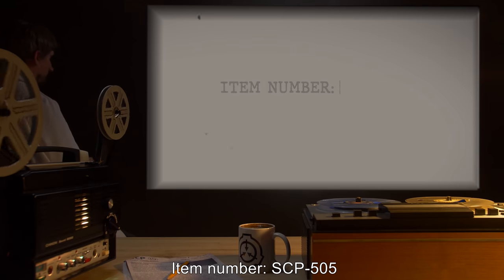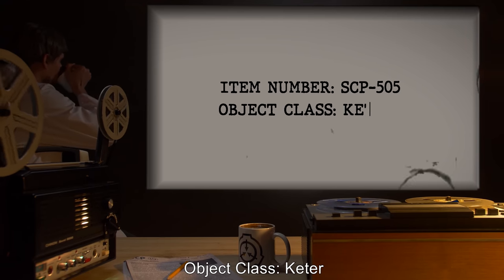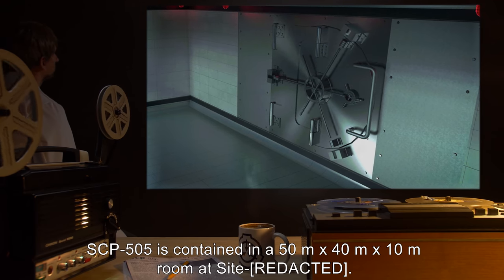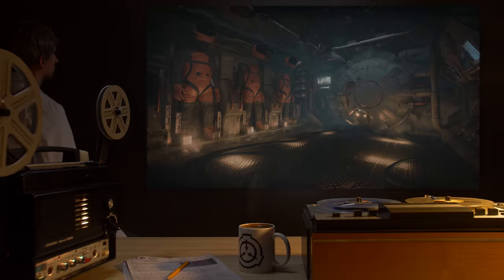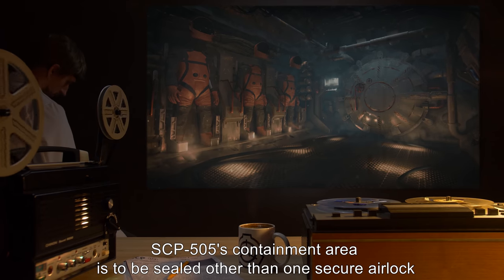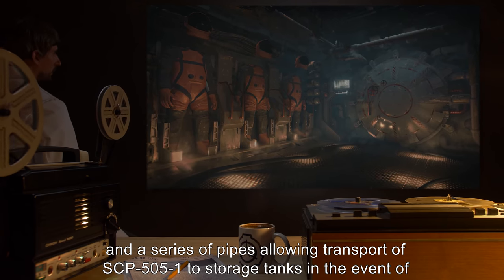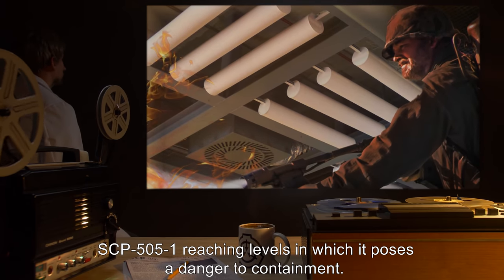Item Number SCP-505. Object Class: Keter. Special Containment Procedures: SCP-505 is contained in a 50m x 40m x 10m room at site. SCP-505's containment area is to be sealed other than one secure airlock and a series of pipes allowing transport of SCP-505-1 to storage tanks, in the event of SCP-505-1 reaching levels in which it poses a danger to containment.